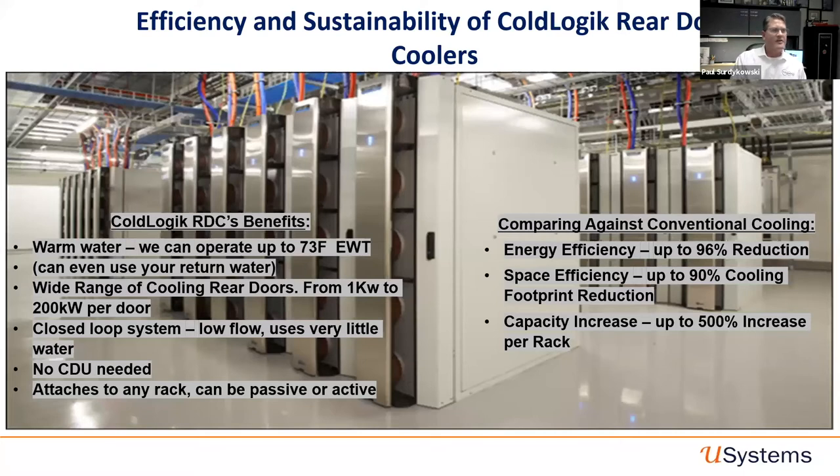In summary for the rear door cooler market: it's warm water — no more cold water. You can use return water in a data center. Range is anywhere from one kilowatt to 200 kilowatts. It's a closed-loop system with very low water flow, no CDU needed, attaches to any rack, and can be passive or active. Looking at operating expense: energy efficiency is up to 96% reduction compared to traditional cooling. Space efficiency is easily 90% because our rear door cooler sticks off the back of the rack just 13 inches. In the same rack you can go from 10 to 100 kilowatts without laying out capital for new infrastructure — just by adjusting your water temperature.